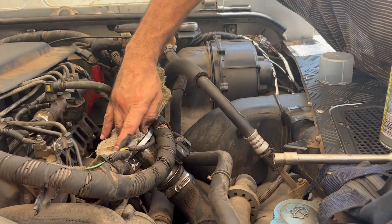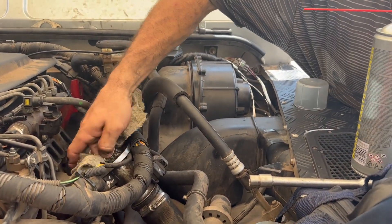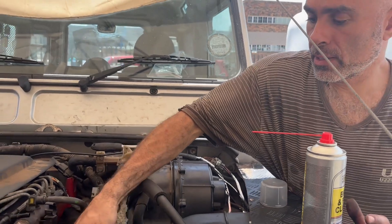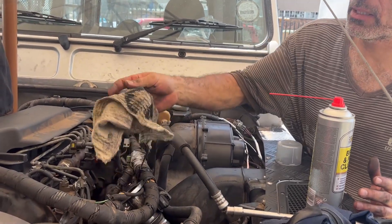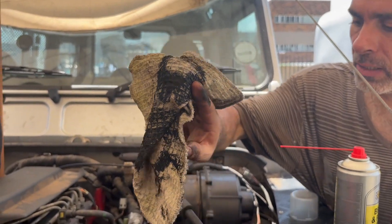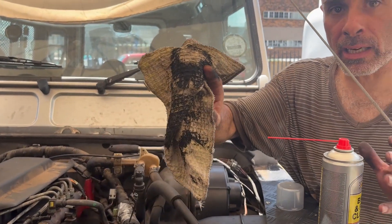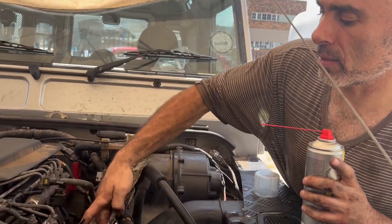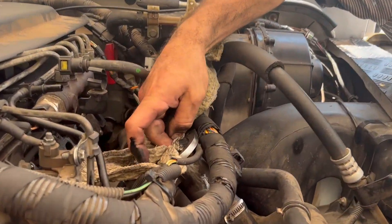Removing all the carbon from the radiator pipe going straight into the engine - you can see that's all carbon, a build-up from the EGR that gets into your engine and clogs it up. Just from one scrape you can see how much carbon there is.